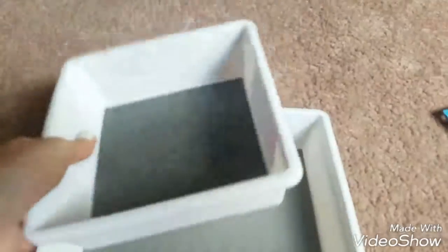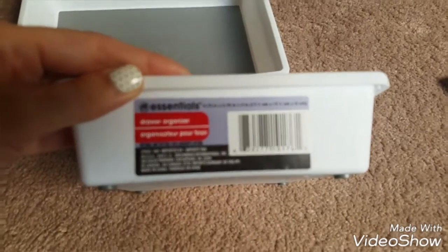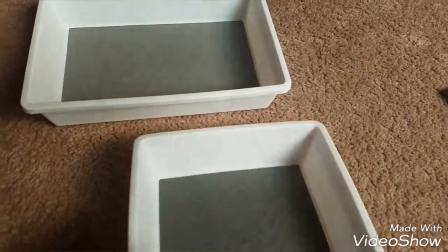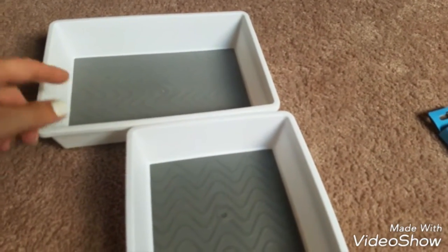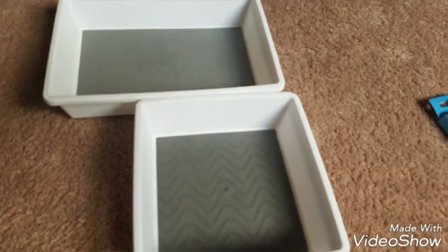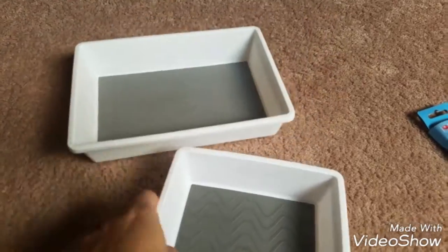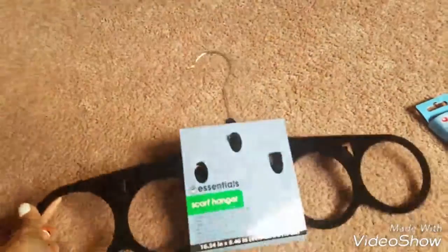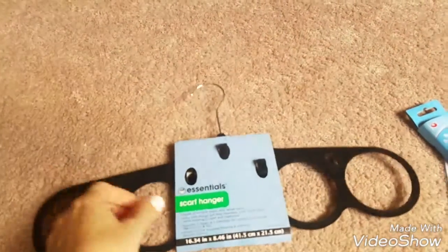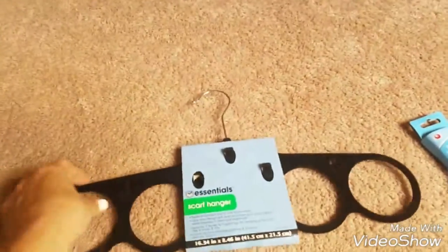I've been on the lookout for these storage containers to reorganize our junk drawer. It's the Focus Essentials brand. I had the skinnier longer one and I wanted to get more of that size and other sizes, but this is all they had left. I picked up a square one and a rectangle one. I also picked up an Essentials Scarf Hanger — I don't have too many scarves but I thought it would help take up less space in the closet.